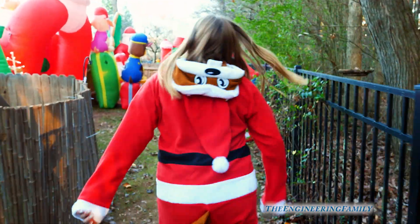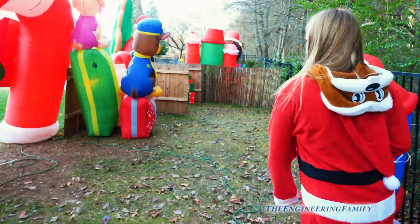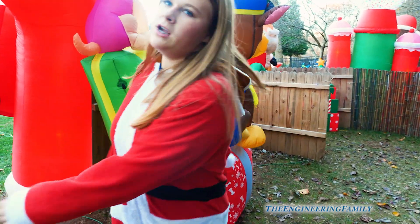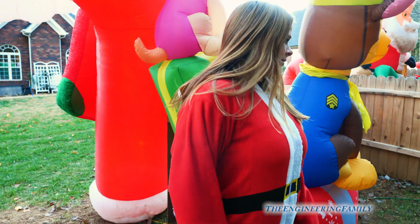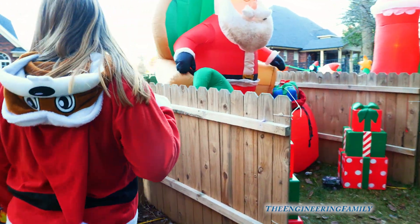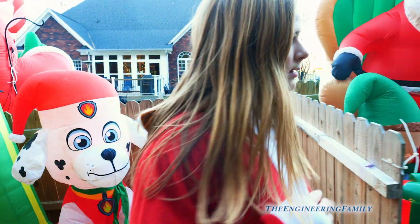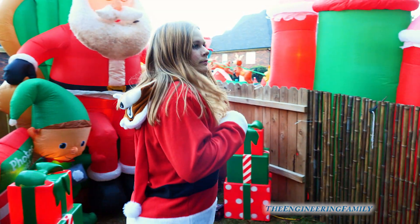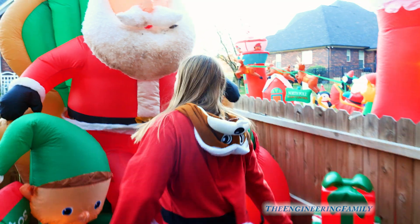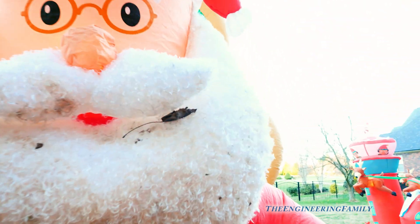So texture is how something feels to your fingers, to the touch, right? Wasn't it one of your five senses? It is. Like, sandpaper has a really rough texture to it, right? Santa! Oh, look at Santa. Oh, Santa, you got a leaf in your beard. We helped you out, buddy — Wiggles would like that. We'll clean your beard. How you doing, Santa?